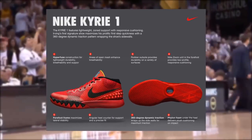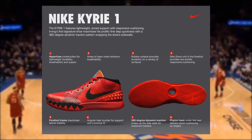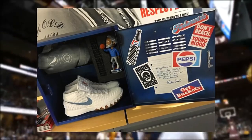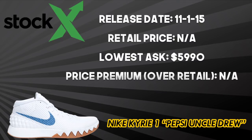Performance-wise, the Kyrie 1 features a breathable hyperfuse upper, a forefoot frame that maximizes lateral stability, and a zoom unit in the forefoot. There were only 150 pairs of the Pepsi Uncle Drew that released on November 1, 2015, which came with a locker-type kit as well. These never hit retail, but are now reselling with the lowest current ask at $59.90.